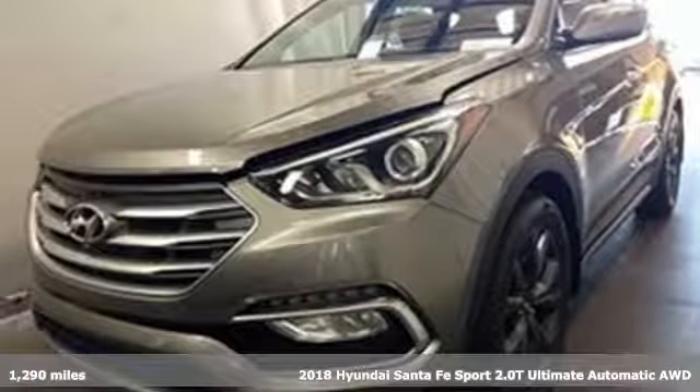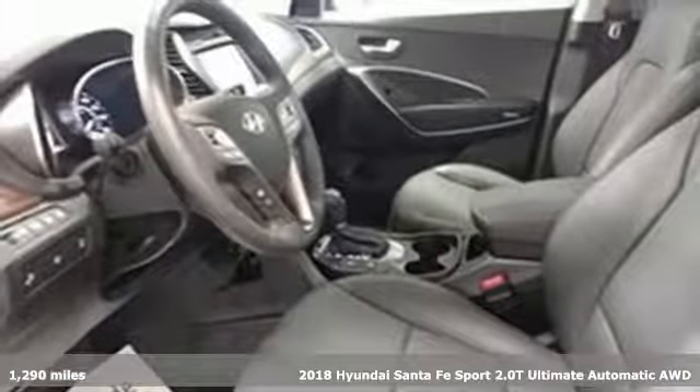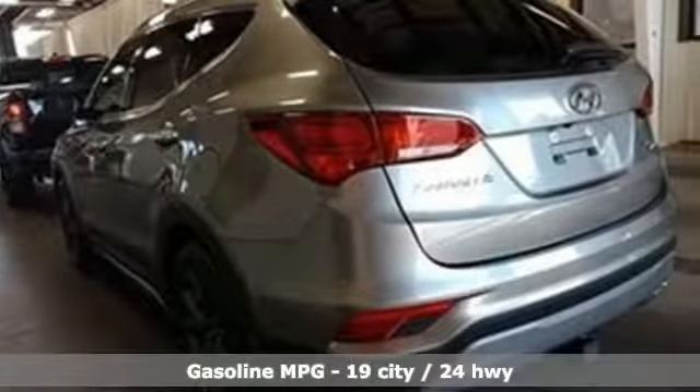It's a 2018 Hyundai Santa Fe Sport. Hyundai's attention to detail means a better driving experience for you. A great vehicle is comprised of great features like these.